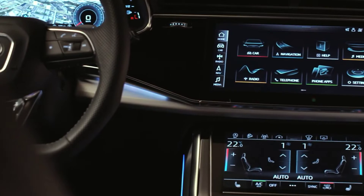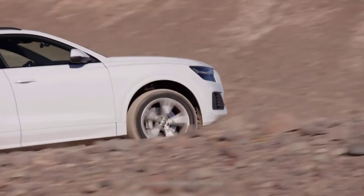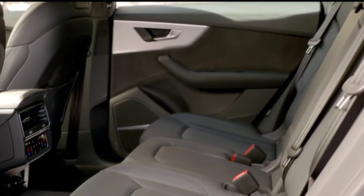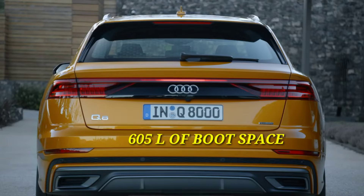On the interior, you will get a flat-bottom steering wheel, dual touchscreens, a digital instrument cluster, active air suspension, 8 airbags, and front and rear automatically adjustable massage seats, with a boot space of 605 liters.